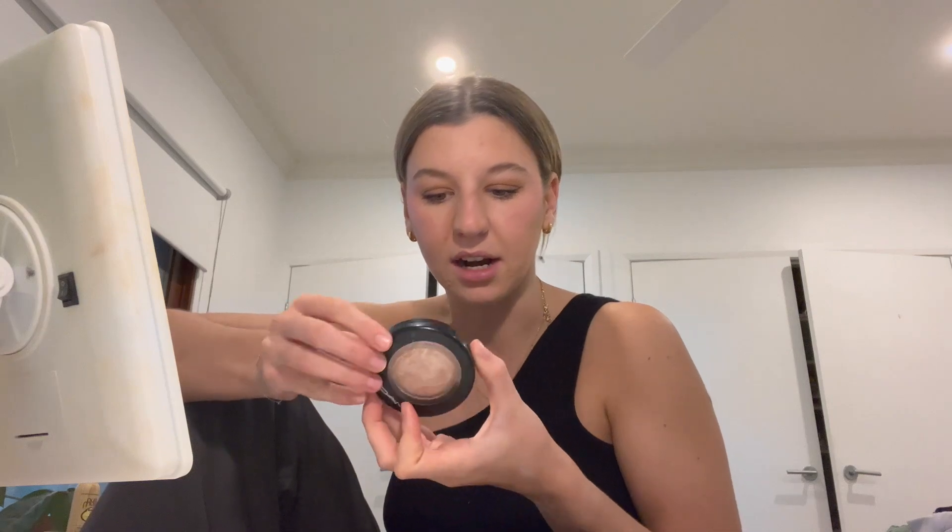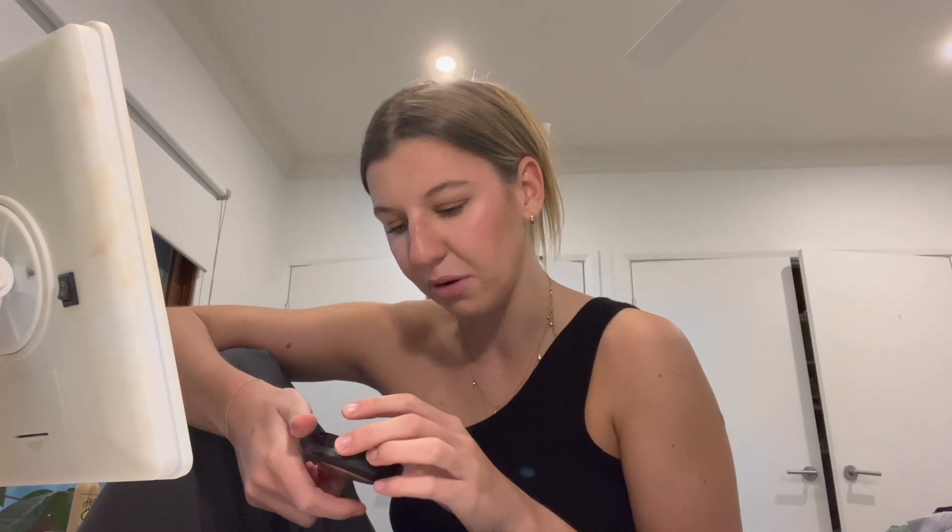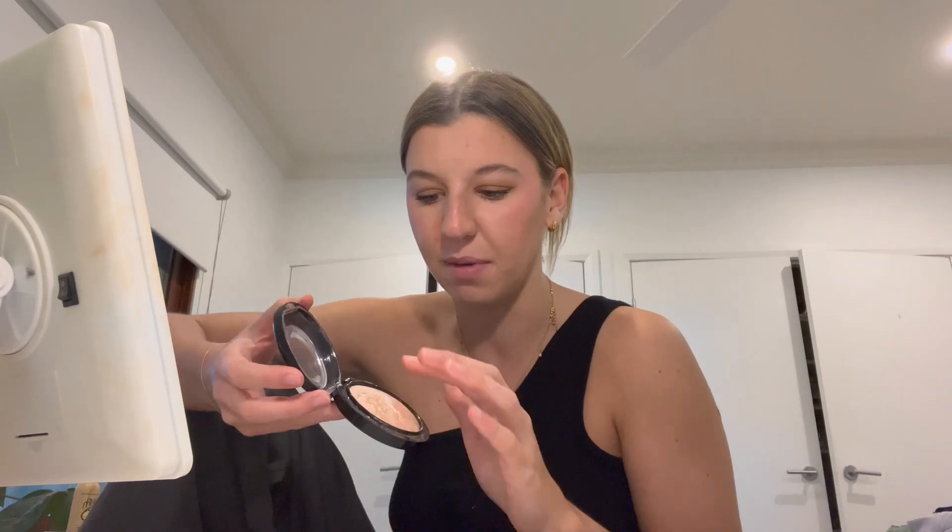Almost done with my makeup — so simple! I'm now using highlighter: it's the MAC Soft & Gentle Mineralized Skin Finish. My friend got me onto this and I love it. For my nose I just use my finger to make it look more contoured.